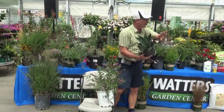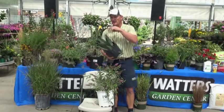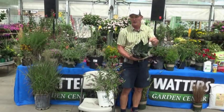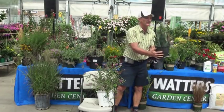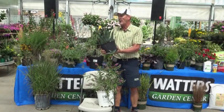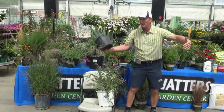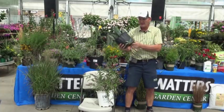This is another agave — century plant. Remember we had the Whale's Tongue; this one is a little more structured. Be careful — it wants to skewer you as you walk by, so give it some space. Don't plant it where grandkids are running around or right next to a walkway. This will turn into a plant about this big around — it looks innocent, but it grows.